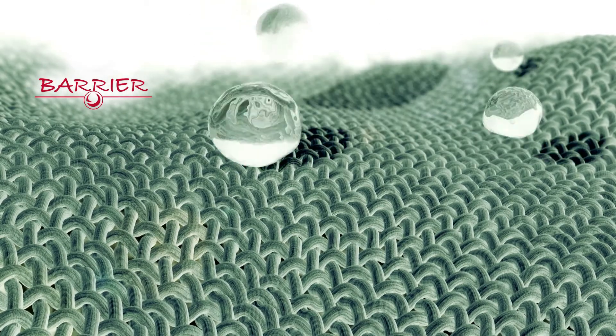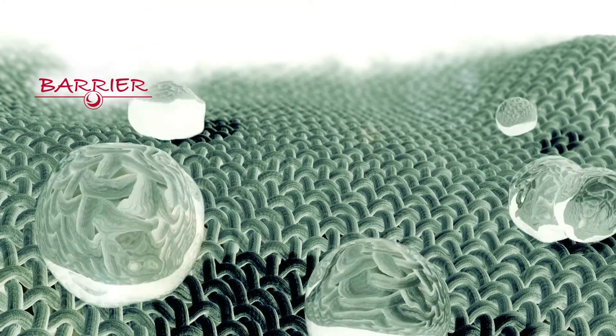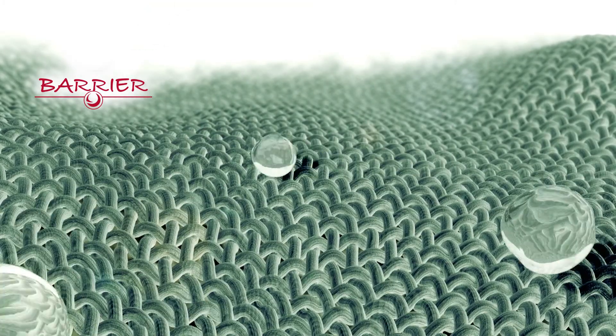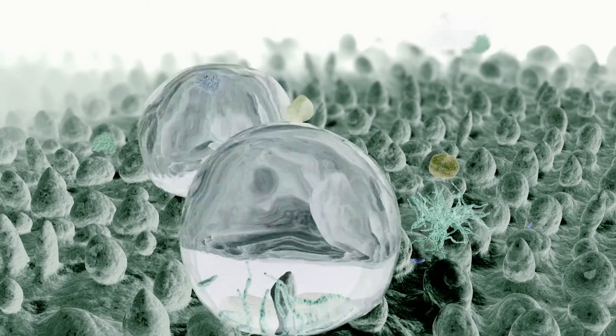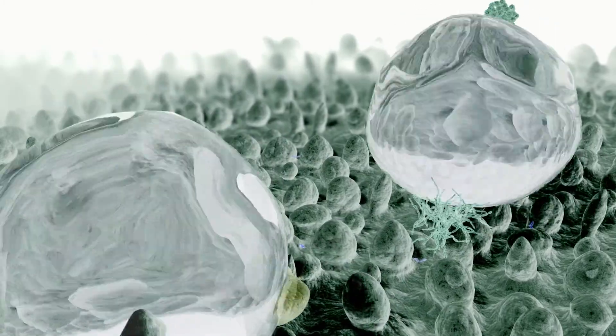Barrier works through the same natural principle. This textile finish creates a microscopic 3D structure on the surface of the treated fabric. Water rolls right off the surface, washing away dirt and stains with it. And this effective, durable repellency is all achieved in a cleaner, more sustainable way.